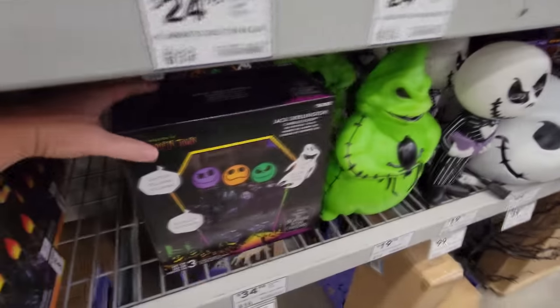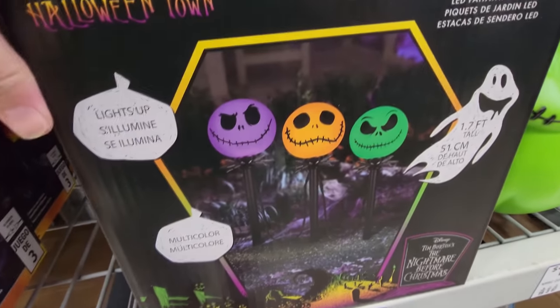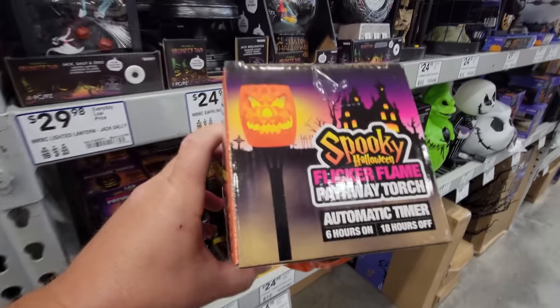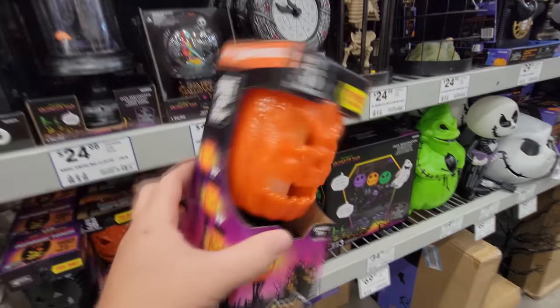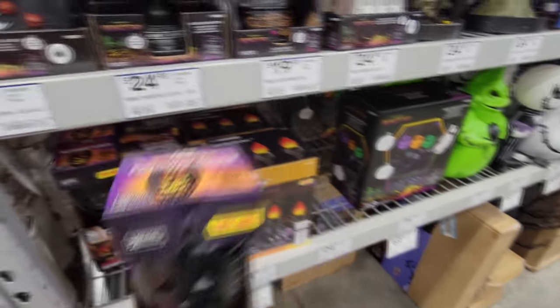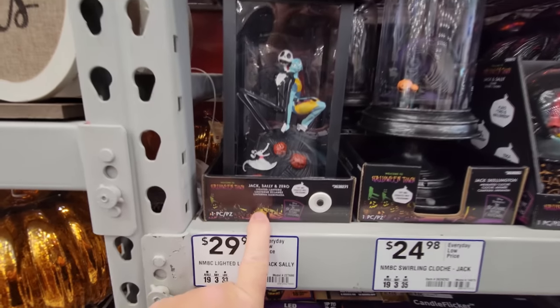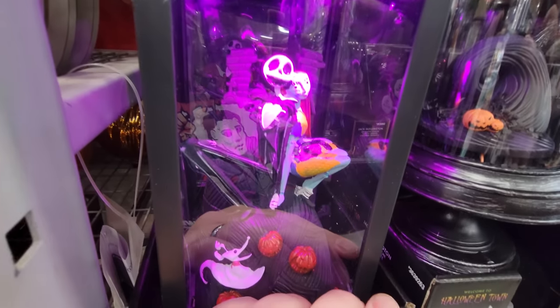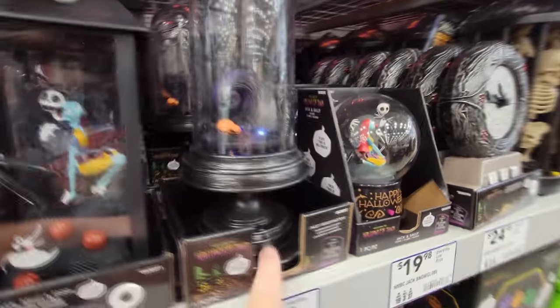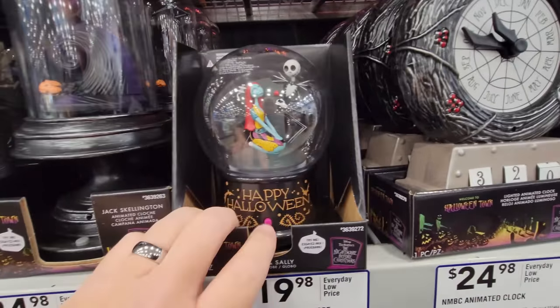Jack Skellington candle flicker — these are pathway stakes, lights that go along your pathway out front. Flicker flame pathway torch with automatic timer — I'd love to see that flickering, but look at that face on the pumpkin. Jack, Sally and Zero lantern — look at the little Zero down there with the pumpkins. Halloween Town Jack Skellington animated clash, and it plays the Halloween song. I can't keep that going because of copyrights, but happy Halloween globe.